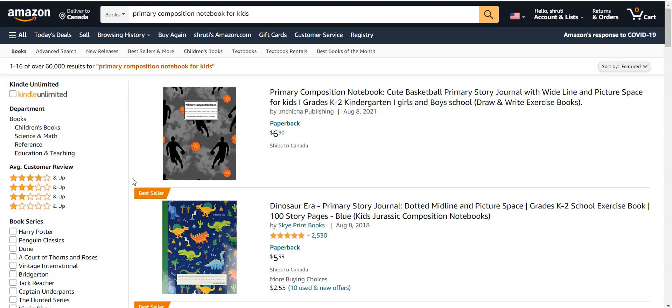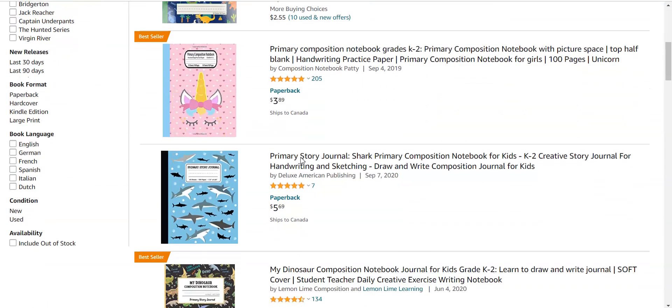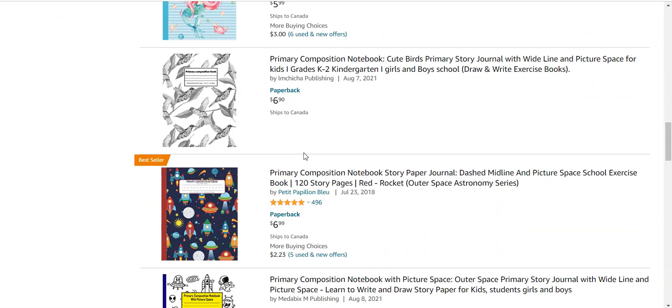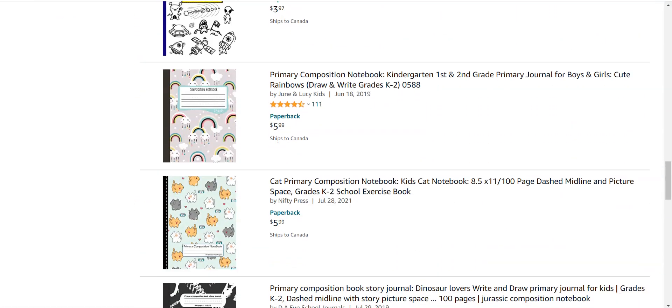The primary composition notebook is a very hot niche — it is a no-content book, meaning no content is required to create these books. If you have basic knowledge of PowerPoint or any tool, you can easily create these books. If you don't have the knowledge, you can go to a template platform, purchase an interior template, and easily create this type of book.